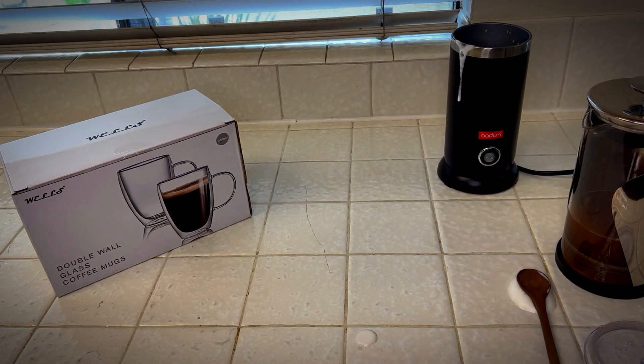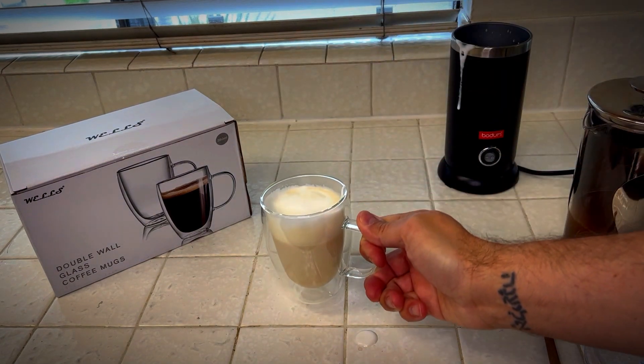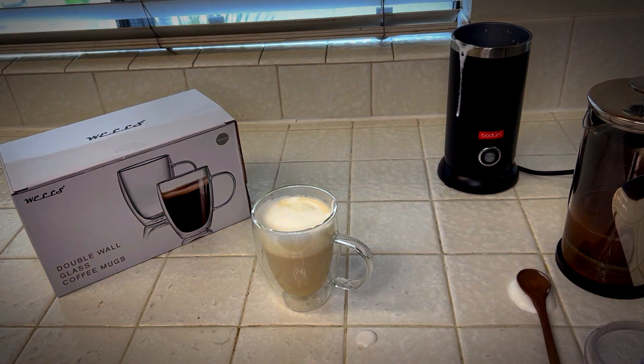Now it is time for a sample. That's delicious. I really like these mugs and I think you will too. Give me a thumbs up if this video was helpful.